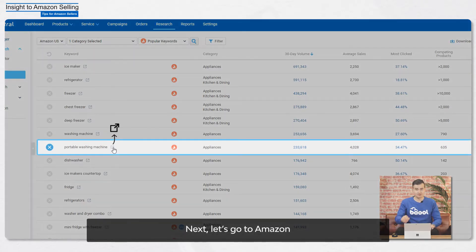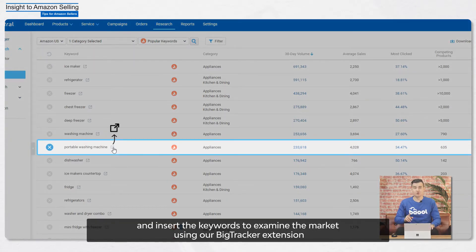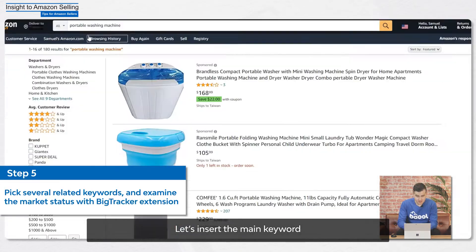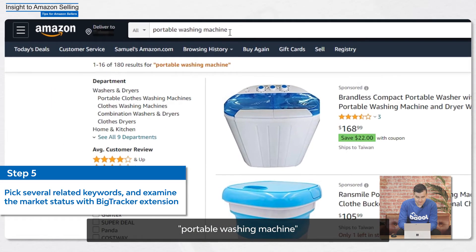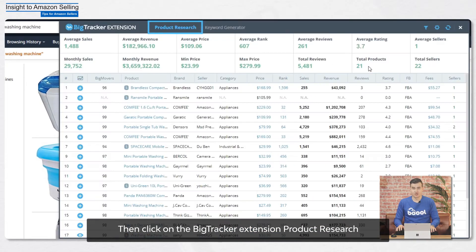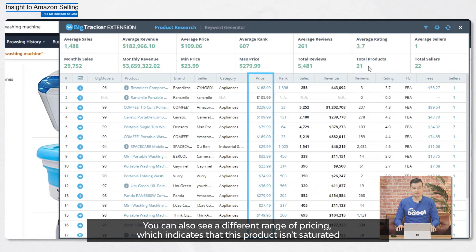Next, let's go to Amazon and insert the keywords to examine the market using our Big Tracker extension. You can download the Big Tracker extension if you haven't done so and sign in. You can check out the video above for installing the Chrome extension. Let's insert the main keyword, Portable Washing Machine, we identified earlier into the search field. Then click on the Big Tracker extension, Product Research. You can also see a different range of pricing, which indicates that the product isn't saturated.